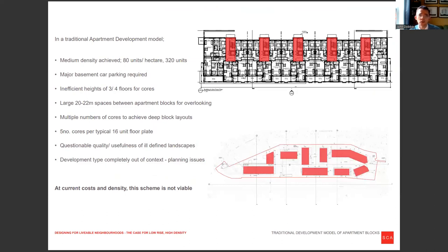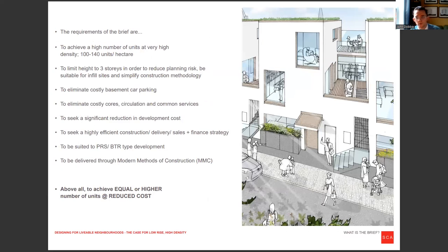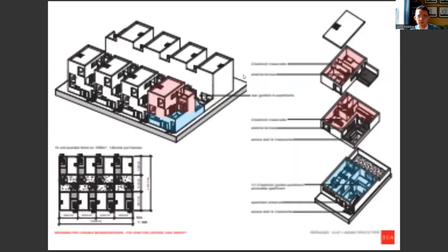If you're looking at a traditional apartment model, you might have a relatively small density — probably 80 units per hectare or something like that — quite an inefficient layout in landscape space, and the development type is quite out of context. So we want to develop a type of housing that is quite different, where we're getting a very high number of units — maybe 100 to 240 units per hectare — always less than three storey, delivering the same number of units as an apartment scheme, but doing it at a very much reduced cost.